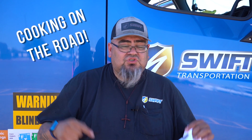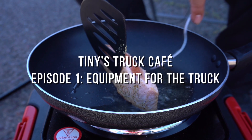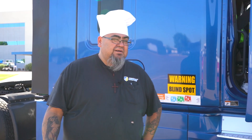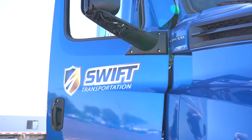Tiny Garcia, truck driver by day, cook by night. This is Tiny G over here at Tiny's Truck Cafe. I'm an OTR slash dedicated driver for Swift. I've been with Swift for coming on a year and a half now — come November on Thanksgiving it will be two years driving with Swift.